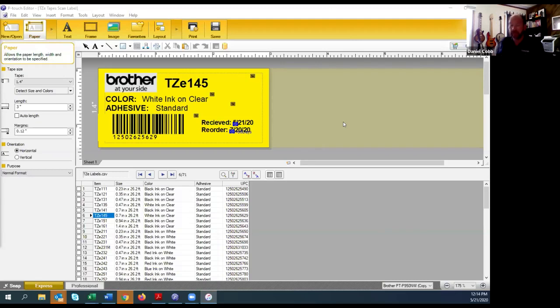Here's what I did — I created this label design. Everything is coming from a database. I imported a database, copied the information, pasted it in, and formatted the design. So when I scan the label for TZE111, this is the information that prints, and it pulls the date from either the PC or the date set in the printer. That is super cool, because now the person designing the label is the IT guy — he designs it, loads it in the printer, and the worker just has to scan the barcode.